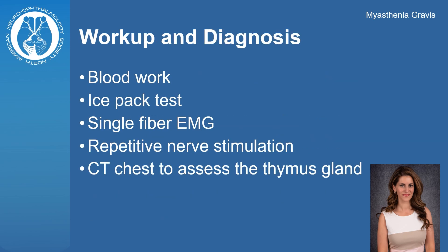Blood work may be performed to confirm the diagnosis. However, in some cases, antibodies may not be detectable. Ice pack tests, EMG, and nerve stimulation tests may also be performed by your physician in the office. A CT of the chest may be ordered to assess the thymus gland.